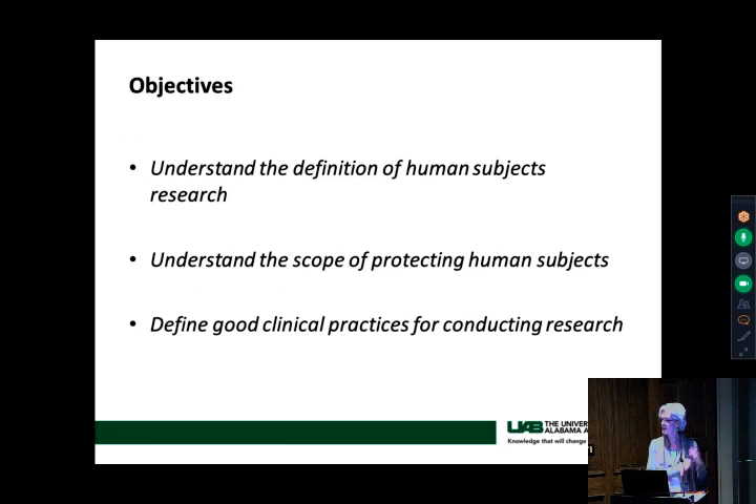Acronyms are our biggest problem in research — we have more acronyms than anything. I remember my first lunch with other coordinators, and they were talking and I had no idea what they were saying; it was just all alphabet soup. Please raise your hand and interrupt any of us this morning when we use terminology that isn't clear. What we hope you'll gain today: understanding the definition of human subjects research, understanding the scope of protecting human subjects, and defining good clinical practices for conducting research.